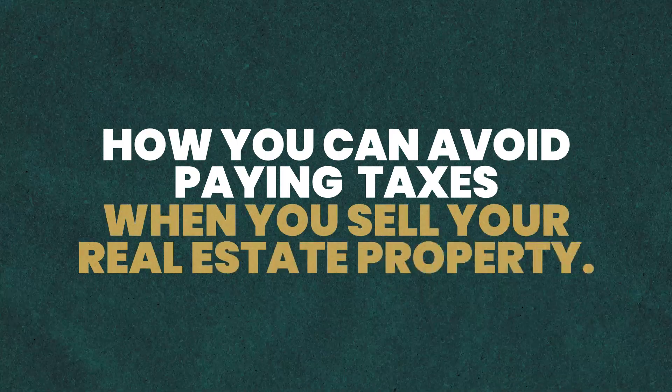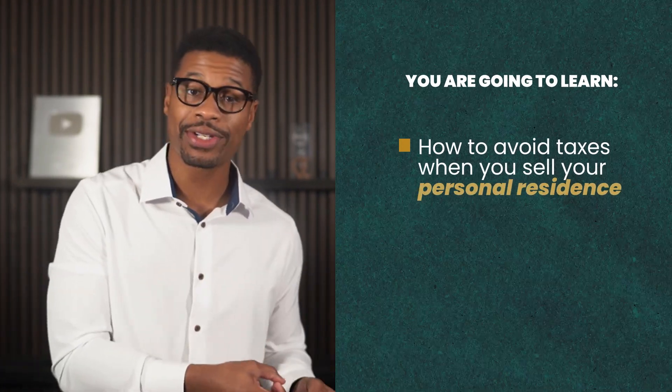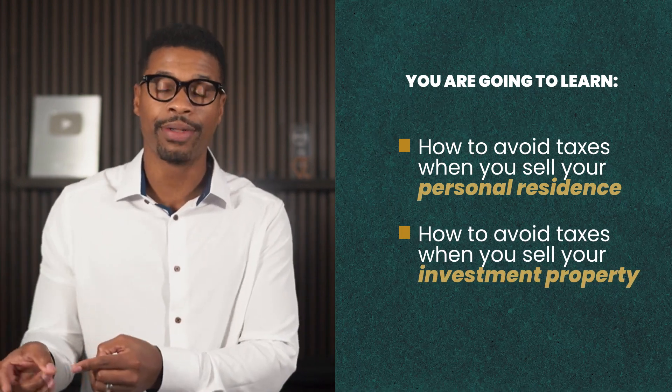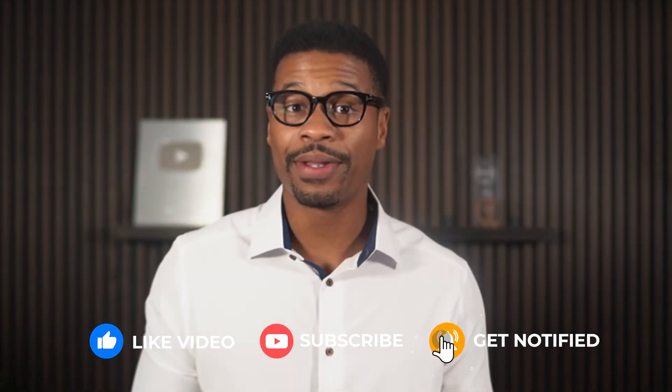Today, I am going to fully explain how you can avoid paying taxes when you sell your real estate property. You are going to learn both how to avoid taxes when you sell your personal residence and how to avoid taxes when you sell your investment property. I will also walk you through specific situations in the middle, like what happens if you turn your personal residence into a rental property before selling, and how to avoid taxes in that scenario.